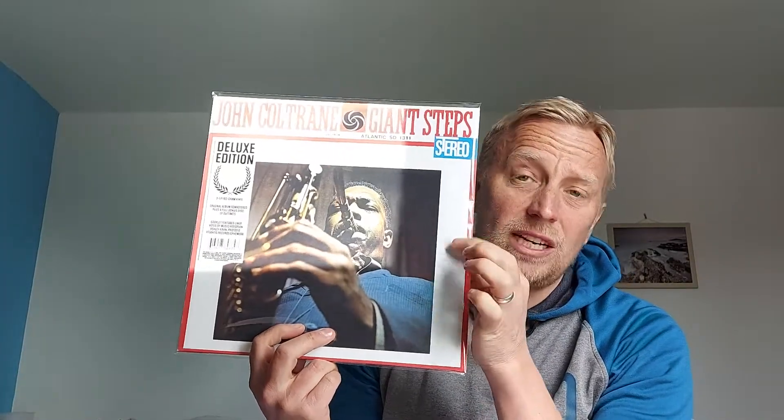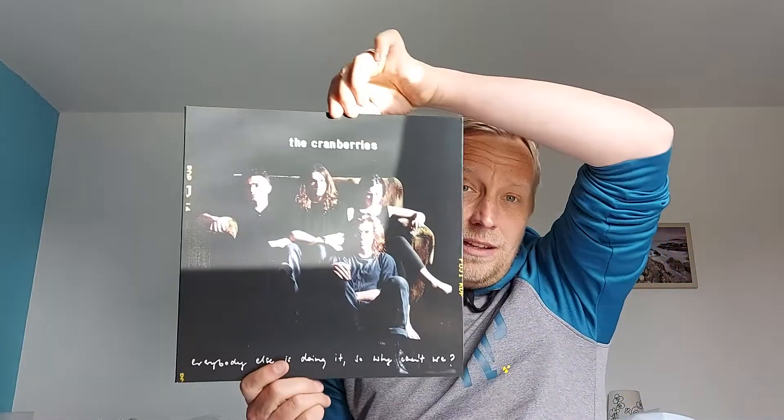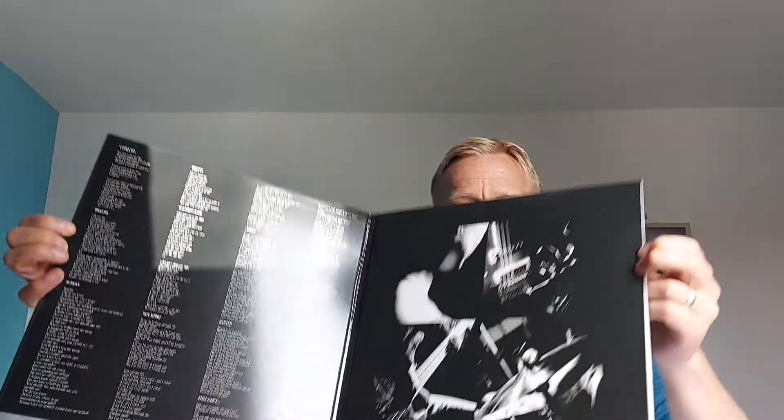Going back to the 90s — I managed to get The Cranberries, 'Everybody Else is Doing It, So Why Can't We?' This is the Analog Spark pressing and this is the one you want if you like really good quality vinyl. It's a lovely gatefold. Don't get the anniversary edition — I picked it up by mistake and it was filthy dirty, lots of infill, sounded flat as a pancake. The Analog Spark is recorded from the original tapes. Fantastic — best record of the month for me.